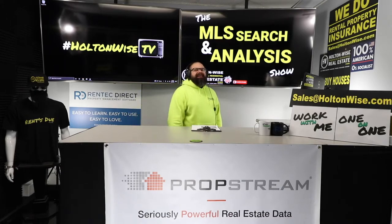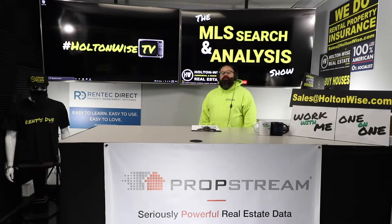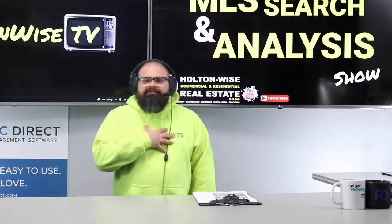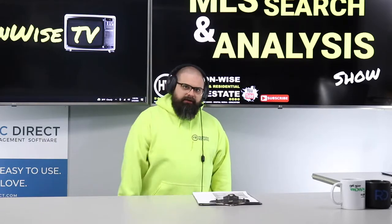How do you build a 900-unit portfolio? How do you get from zero to 900? I've done it, and my client Dan from Florida has done it. Let's talk about it.